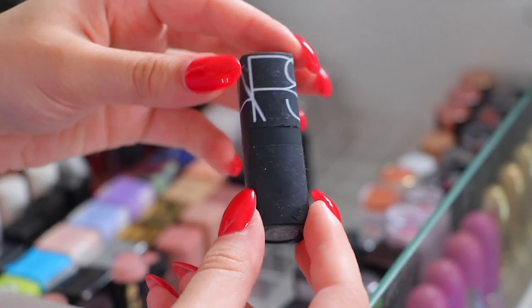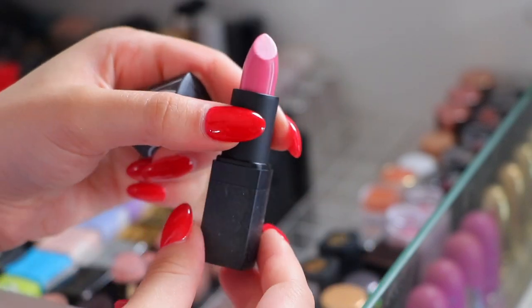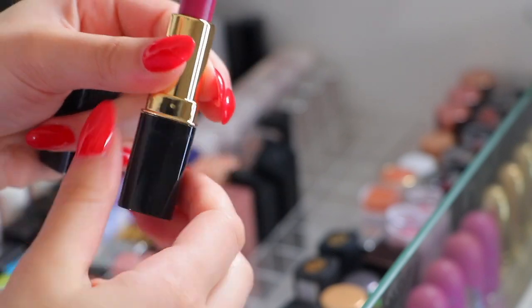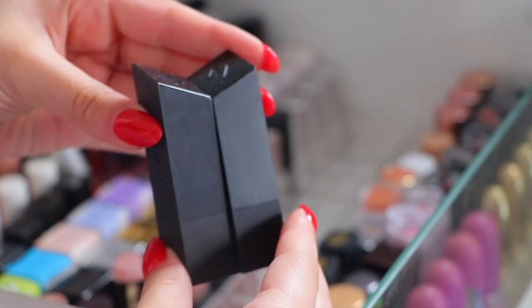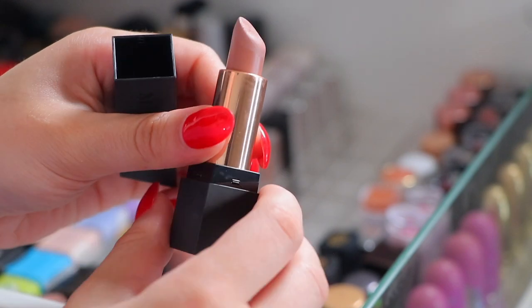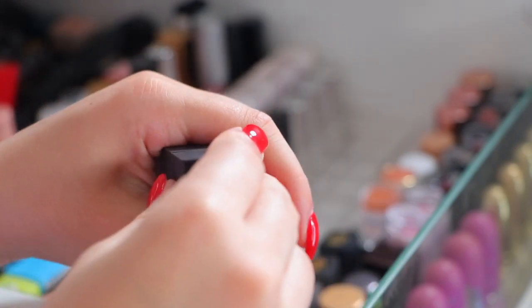I'm going to get rid of this NARS lipstick in the shade Roman Holiday - it is very pretty though. The Ilonga Alice lipstick in the shade Loveberry - so so so pretty, I'm going to be keeping that. Two Morphe lipsticks - we have Flirt which I'm going to be keeping, and the shade Bare All which is a nice matte nude. I'm keeping both Morphe lipsticks.